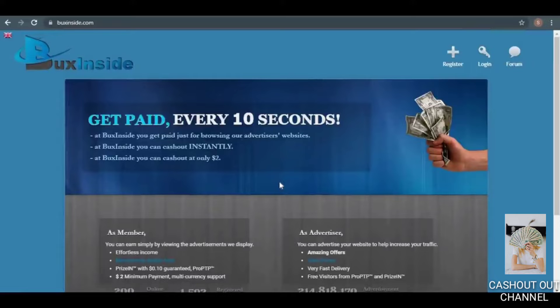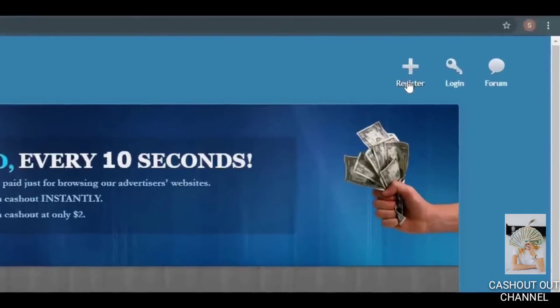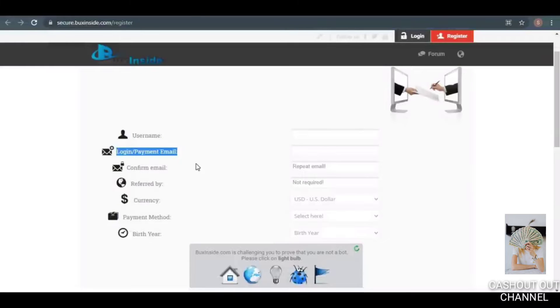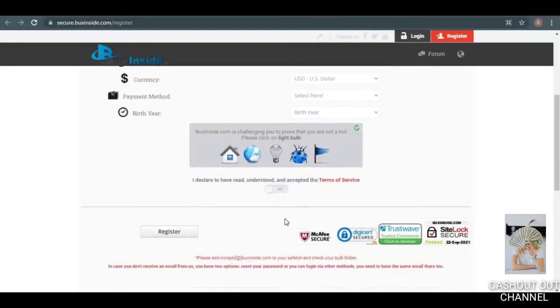To join up for your free account, simply click the Register button and you'll be sent to a page where you can enter your username and email address. Validate your email address. I'm not going to leave any referral codes. For the currency, choose whatever currency you want to be paid in, and for the payment method, choose whatever you prefer. Choose your birth year. Finally, click on the verification icons to prove you're not a robot, accept the terms of service, and click Register.